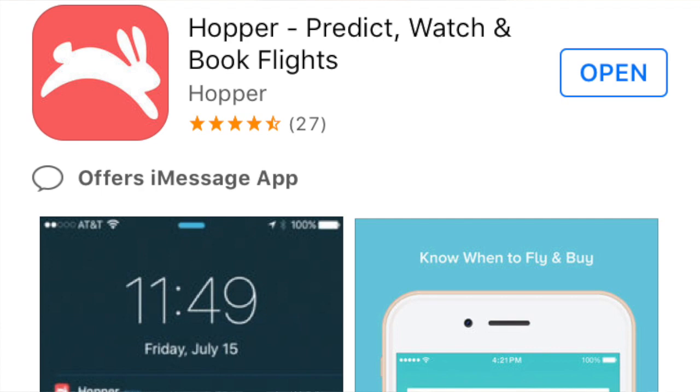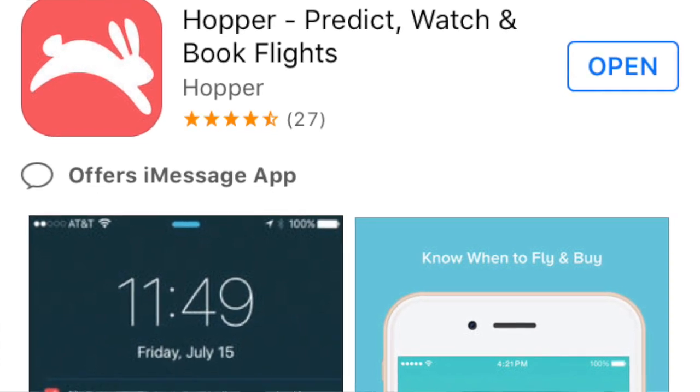The next one is called Hopper. Hopper is a lot like Skyscanner — you can save previous searches and it will give you a notification when the price has dropped, or if there's a cheaper place to go that's close by.